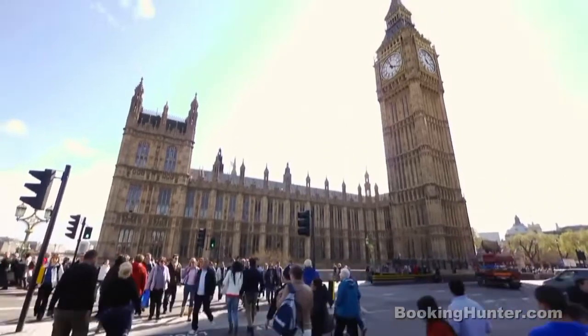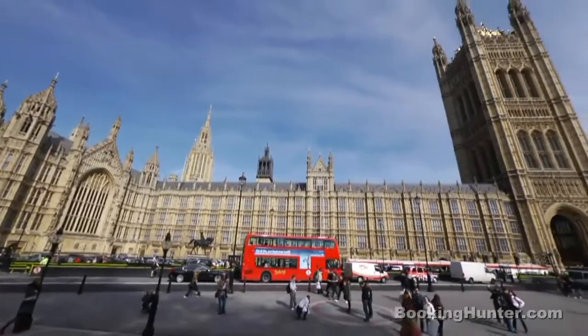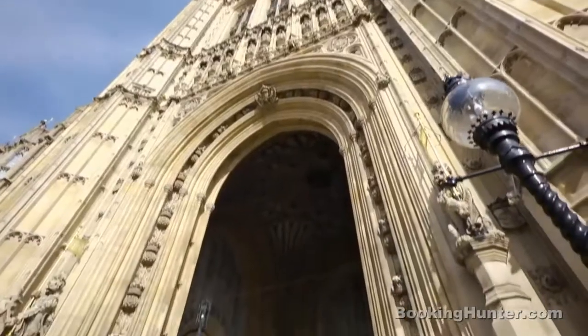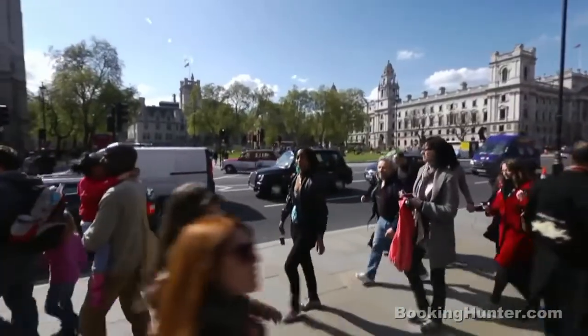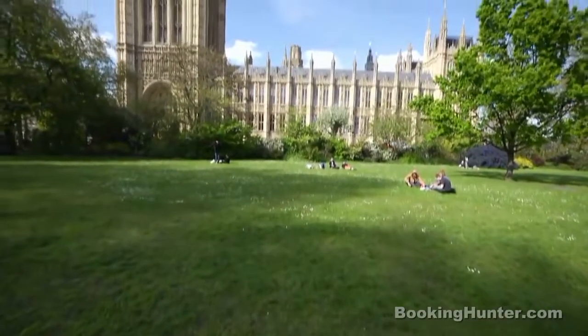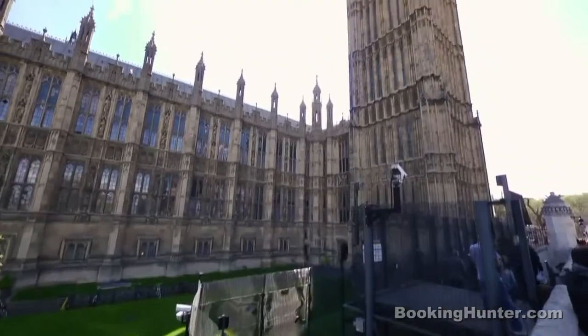Houses of Parliament and Big Ben. No trip to London would be complete without stopping by the Palace of Westminster, more commonly known as the Houses of Parliament. Overflowing with British tradition, this one is a must for any visitor to London. Wave to the Prime Minister on Downing Street and make sure you're in the area on the hour to hear Big Ben's renowned chimes.